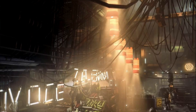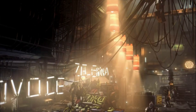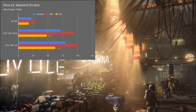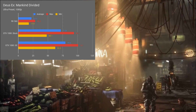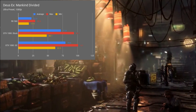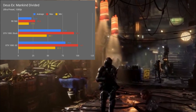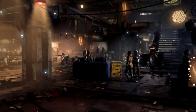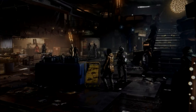With Deus Ex: Mankind Divided, we saw an average of 78.1, a max of 94.1, and a min of 48.1 FPS using stock speeds. After overclocking, we managed 79.6 average, a max of 101.0, and a min of 62.5, which is nearly an 11% increase in the average frame rate and a 30% increase in the minimum frame rates.